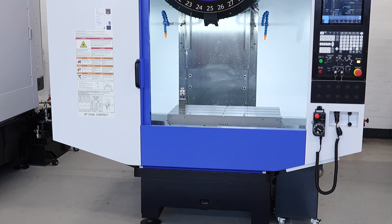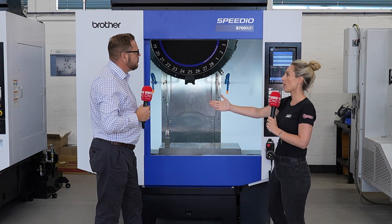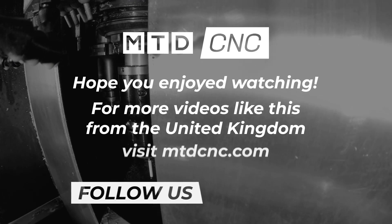So this is the Speedio S700 XD1, a new and improved model with incredible stats. It is available from stock at White House Machine Tools.